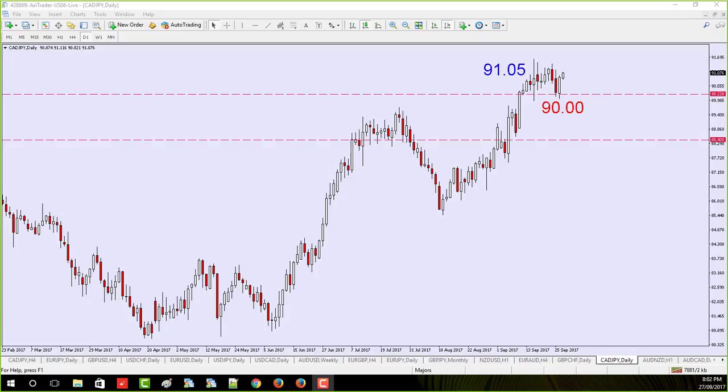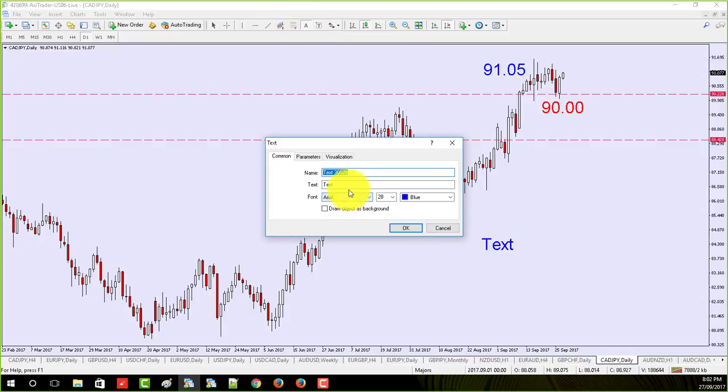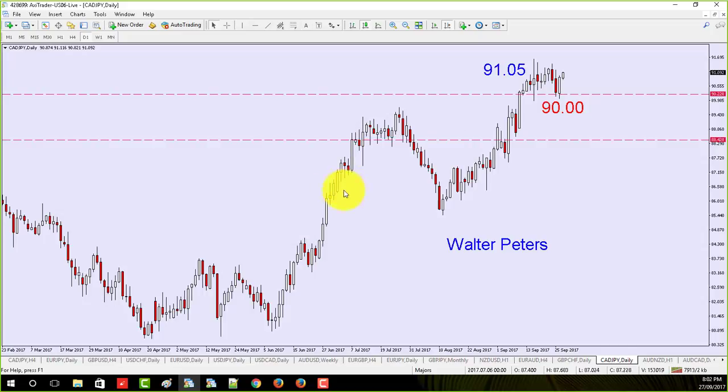First of all, I'd like to thank you for spending time here — those of you at the live webinar and those watching the recording. My name is Walter Peters. I wrote the book called Naked Forex and I like to trade simple patterns off of support and resistance.